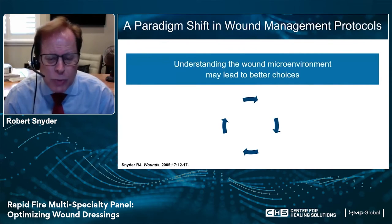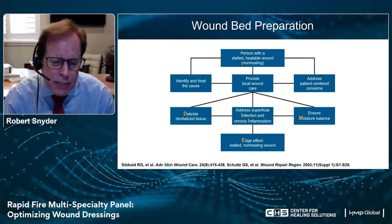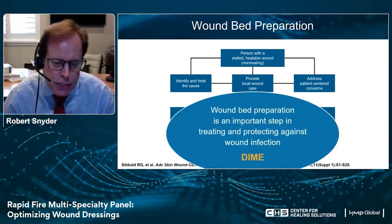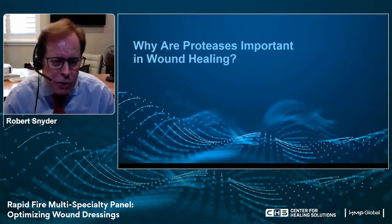We also need an algorithm — something we can look at to make certain we're touching all those bases. First and foremost, is the wound even healable? We have to identify the cause. Are we dealing with a wound, a malignancy, or vasculitis? Patient-centered concerns: what's the patient's vascularity? Do they see a primary care doctor? Are their blood sugars controlled? Once we find all those things and look at the patient holistically, we can look at the wound itself. One way to remember this is the algorithm DIME: Debridement, control of Infection and Inflammation, Moisture balance or imbalance, and wound Edge preparation. Wound bed preparation was first looked at about 20 years ago and has been updated, but now they're looking at these wounds much more holistically.